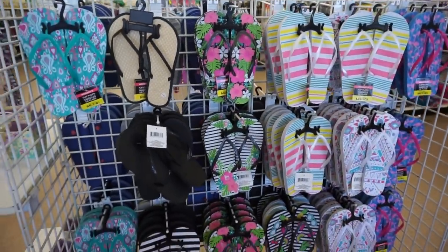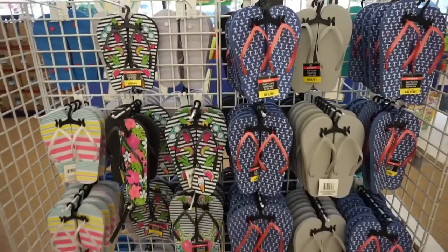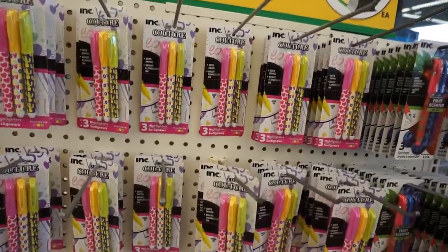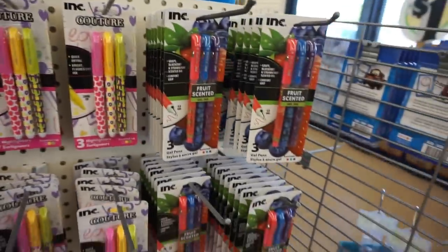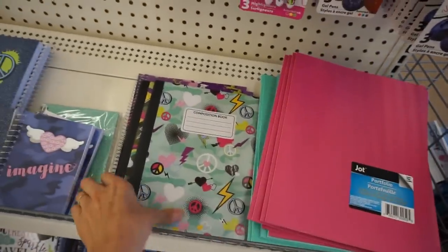My store now has flip-flops, which is really nice — I haven't seen these here before. Different styles to choose from. School supplies are out now and how cute are these highlighting pens! I like these. Got a little different binder sets.